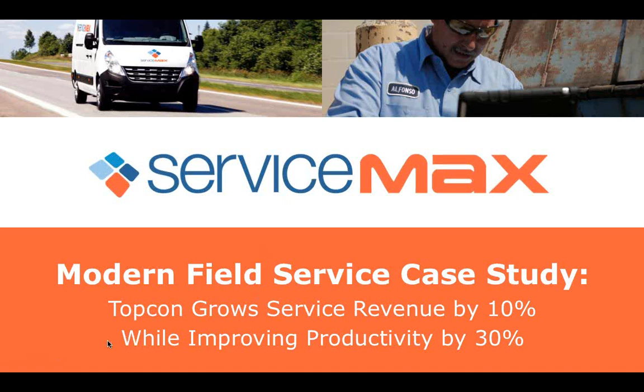I'd like to take a moment to introduce our speakers today. Joining us we have Melissa Morgan, Director of Product Marketing at ServiceMax. Melissa has over a decade of marketing experience. Prior to ServiceMax, she worked with customer experience programs and technologies, market research, and survey software companies. Welcome, Melissa.